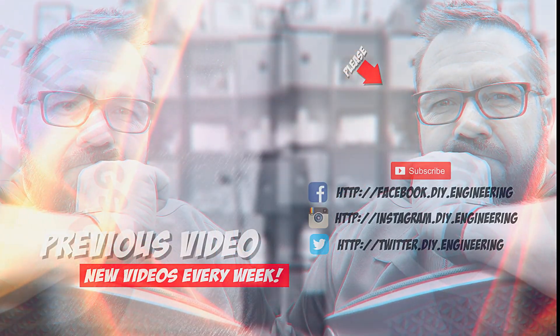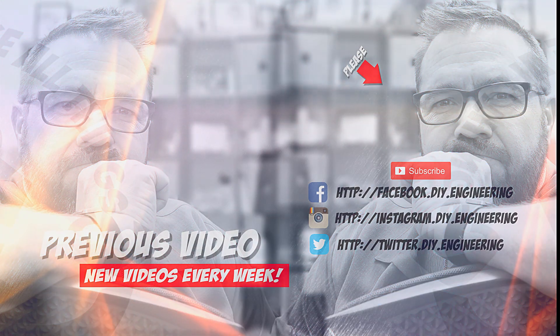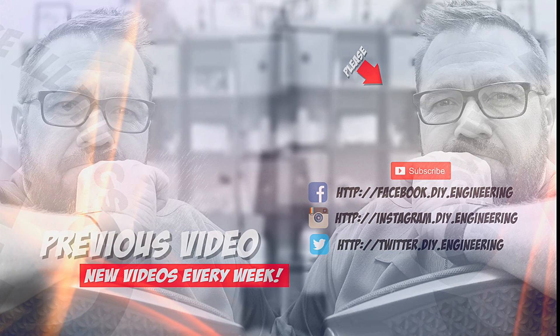If you liked the video, please subscribe to the channel — it's how we're building the community and it allows me to bring better content. Also, check me out on these other social networks. There's lots of cool stuff there too.